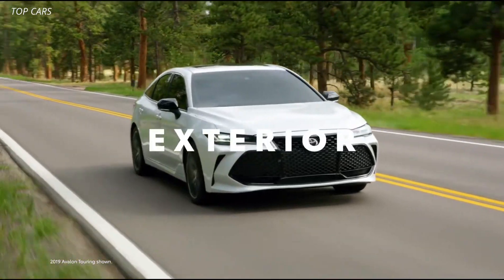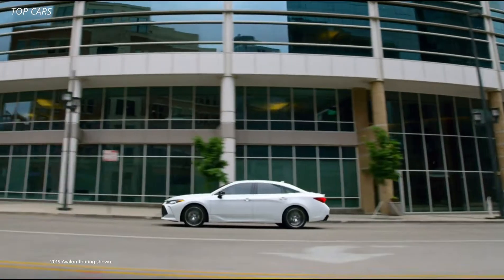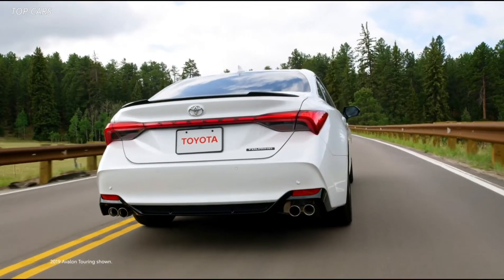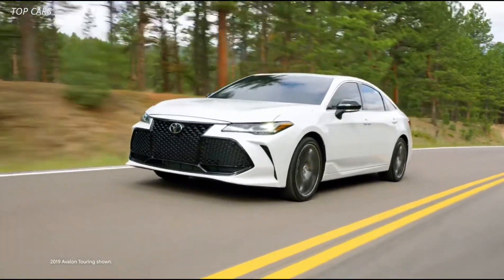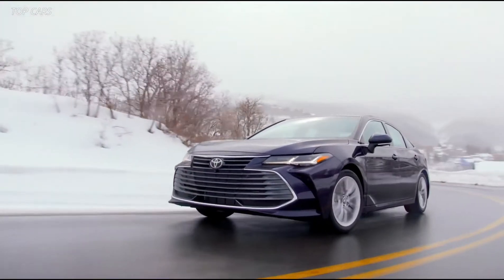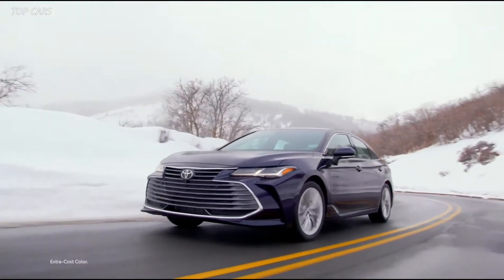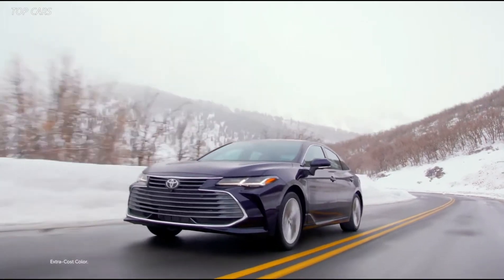Even at a glance, it's clear that Avalon's expressive and dynamic design is unlike anything that came before it. It's both lower and wider than the previous generation, with dramatic sculpted body lines throughout, as well as a choice between two distinct grilles. And Avalon stuns passersby with bold exterior colors like the new Blueprint and the striking Supersonic Red, which is available on all grades except TRD and XSE Nightshade.